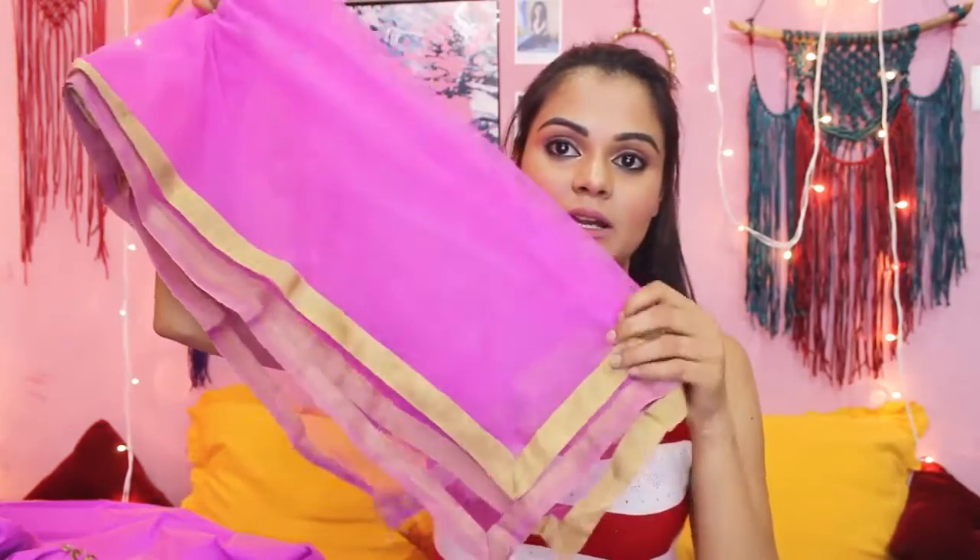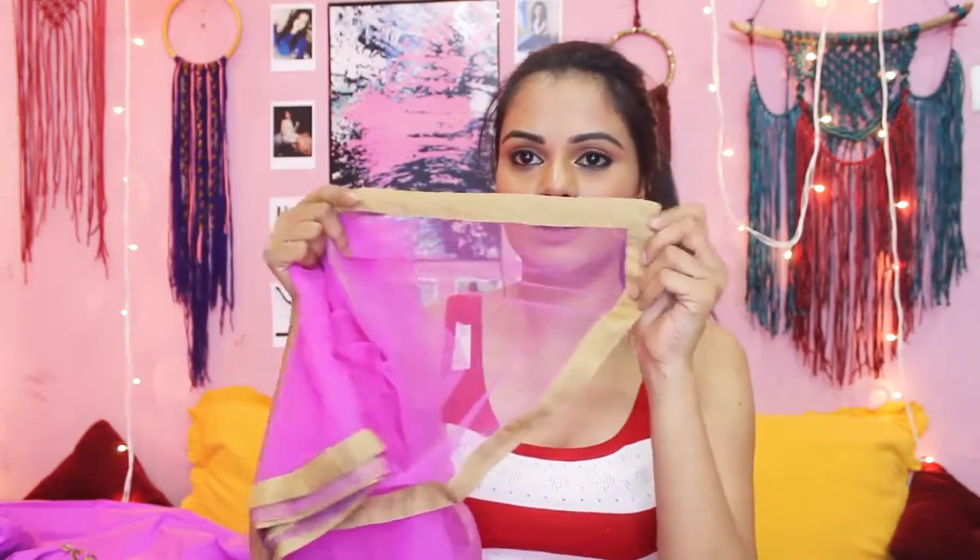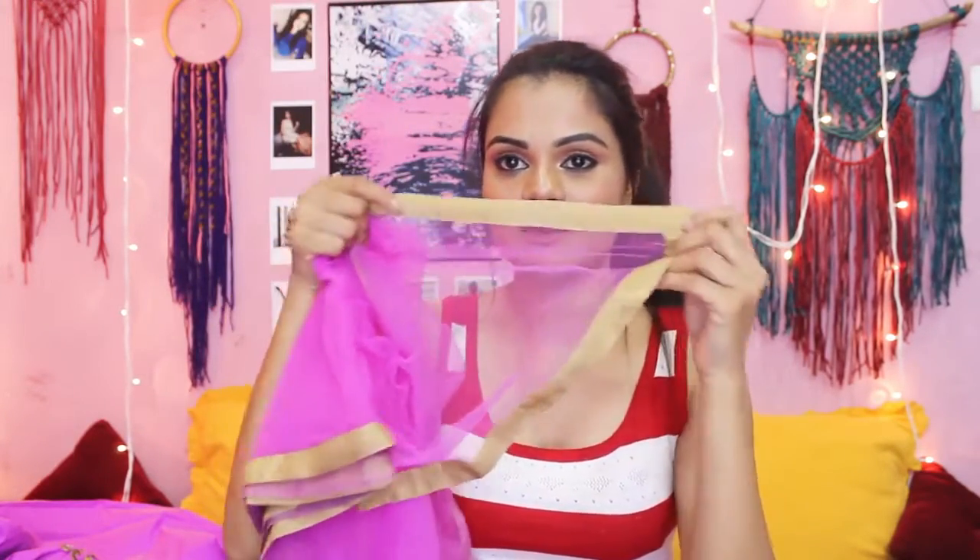It comes with a dupatta — a very simple net dupatta with a simple golden lace border on the edges. This is a churidaar suit. The price of this first gown was Rs. 2000.